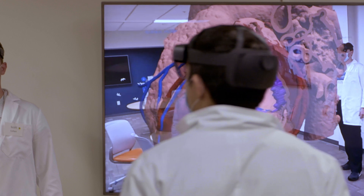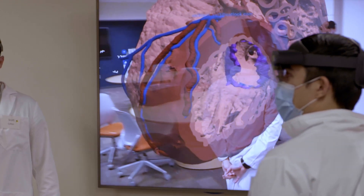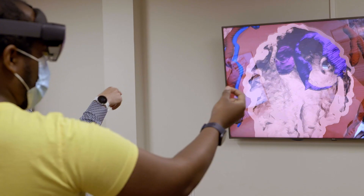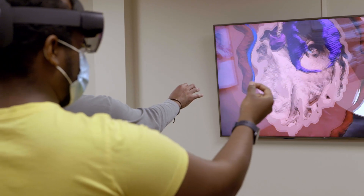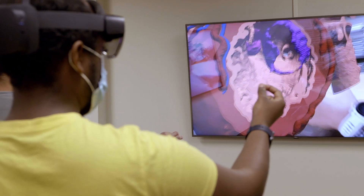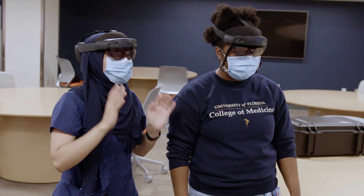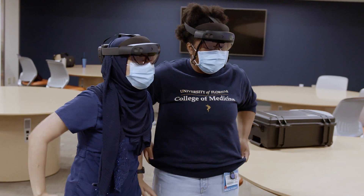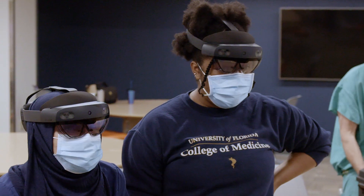Using the HoloLens, being able to interact with it instead of reading a textbook and only seeing one view — being able to walk around and see it from different views I think is really great. And as future doctors, if you're doing surgery, you have to be able to look at the heart from different views. I think this is incredible. This is like a great learning tool, especially with all the coronary arteries and sinuses — those are hard sometimes.